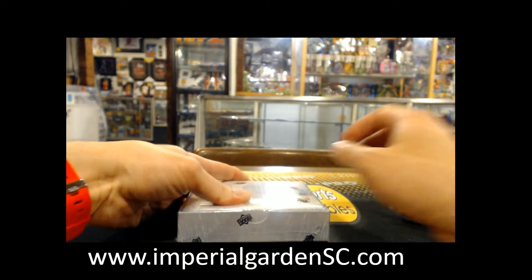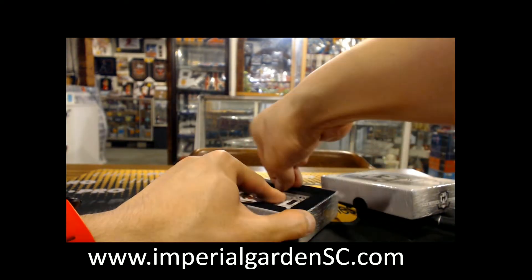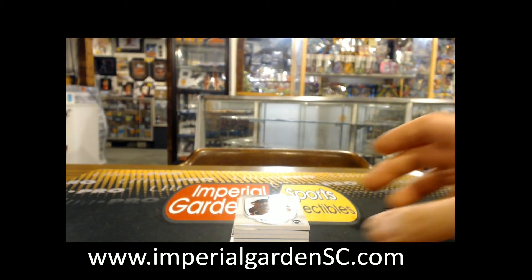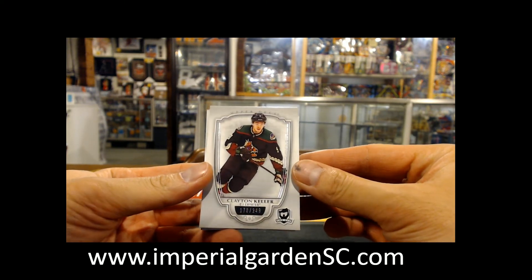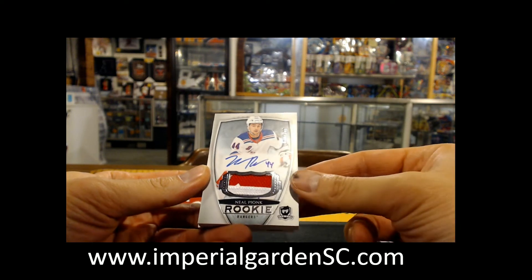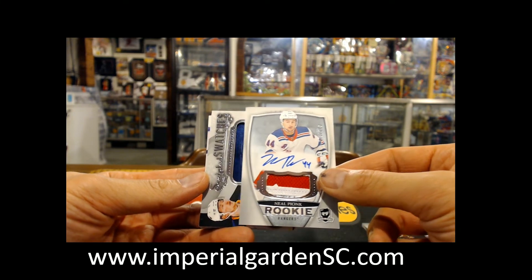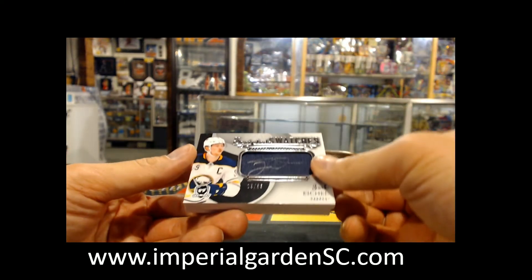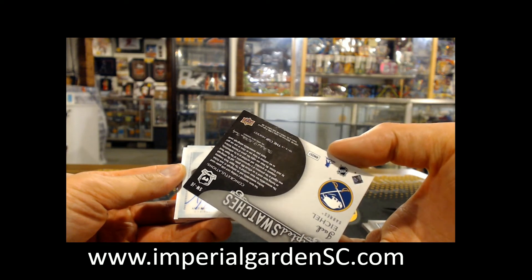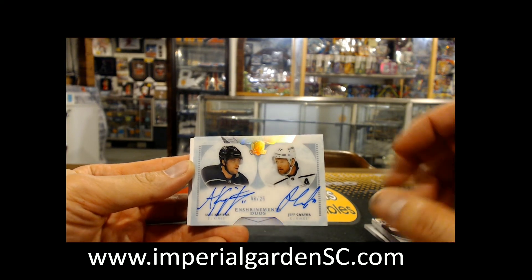Here we go — 8124, box number one of six. We started off with a base card 178 out of 249, Clayton Keller going to the Coyotes. Then a slightly three-color otter patch 73 out of 249, Neil Point for the New York Rangers. Then a scripted swatch patch auto 23 of 35, Jack Eichel. And an enshrinement dual auto number 8 of 25, Anze Kopitar and Jeff Carter going to the LA Kings.